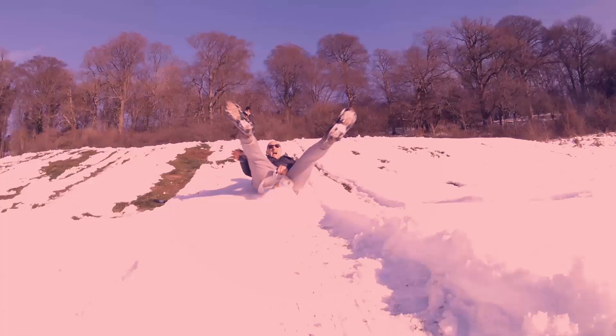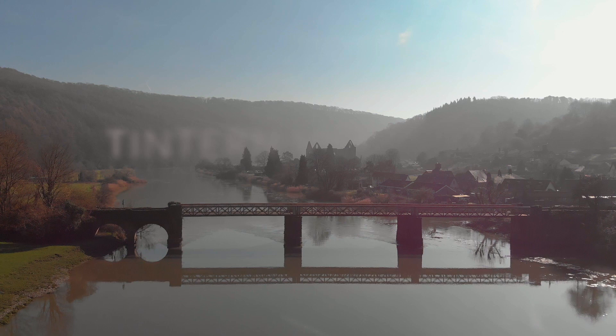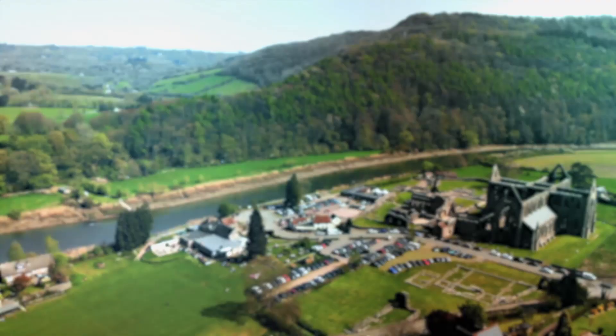I'm not a statue, I'm real, come on. And as you can guess, we are in the lovely country of Wales once again.